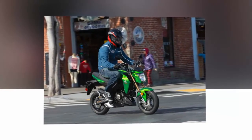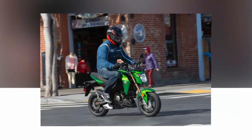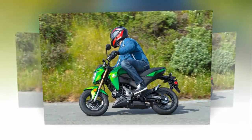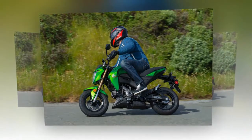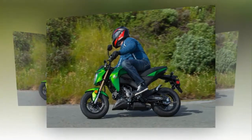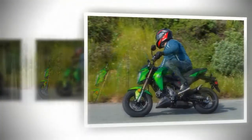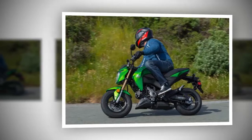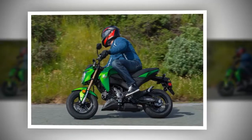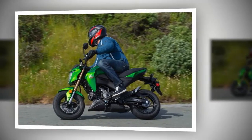The Z125 Pro has an aggressive profile, predatory in nature, hunched forward with stylistic cues borrowed from its big brothers, the Kawasaki Z1000 and Z800. The 2017 Kawasaki Z125 Pro still has an edge to it, despite its petite stature and smaller displacement, and it has enough brazen qualities to be quite a looker. Approachable, thanks to an amicable 30.7-inch seat height, there is plenty of room for my 5'11", 200-pound frame.